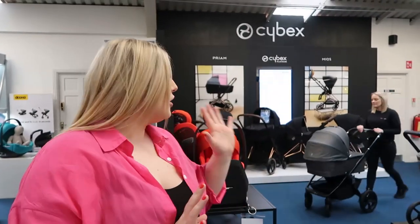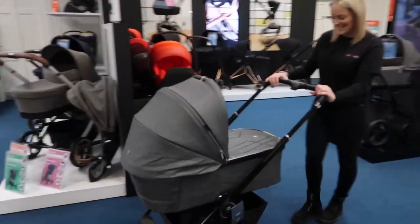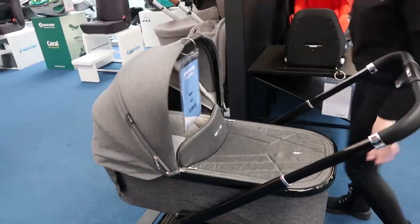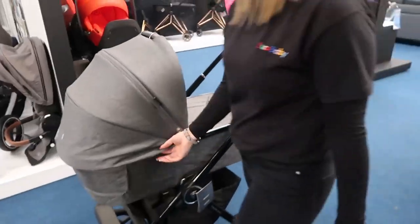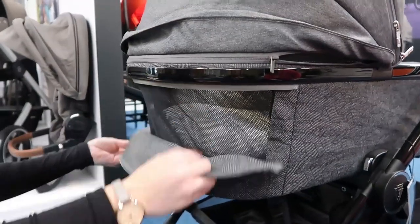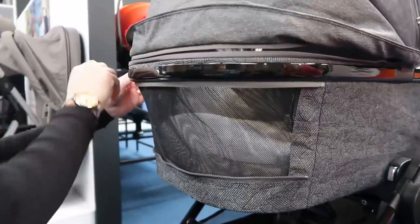The next buggy to look at is the Venicci Tinum Upline — really sleek and stylish. Euro Baby are the distributors of Venicci in southern Ireland so it's the only place you can get Venicci here in the south. This is the newest model — the Upline. It has a lovely big carry cot, comes in black, and is nice and compact.